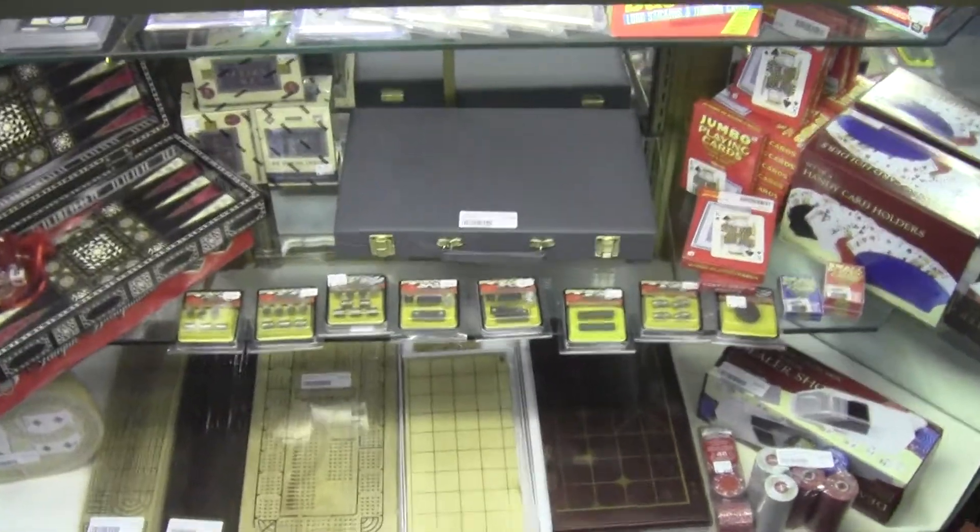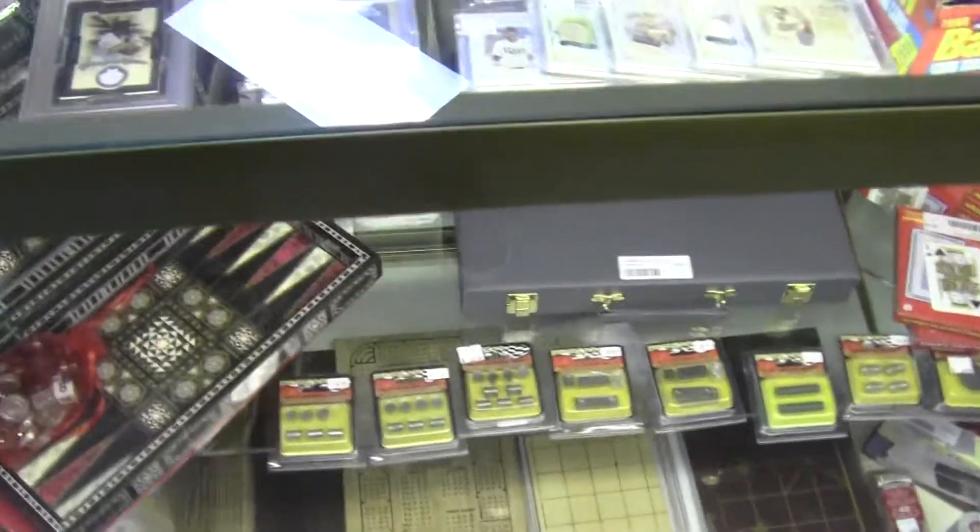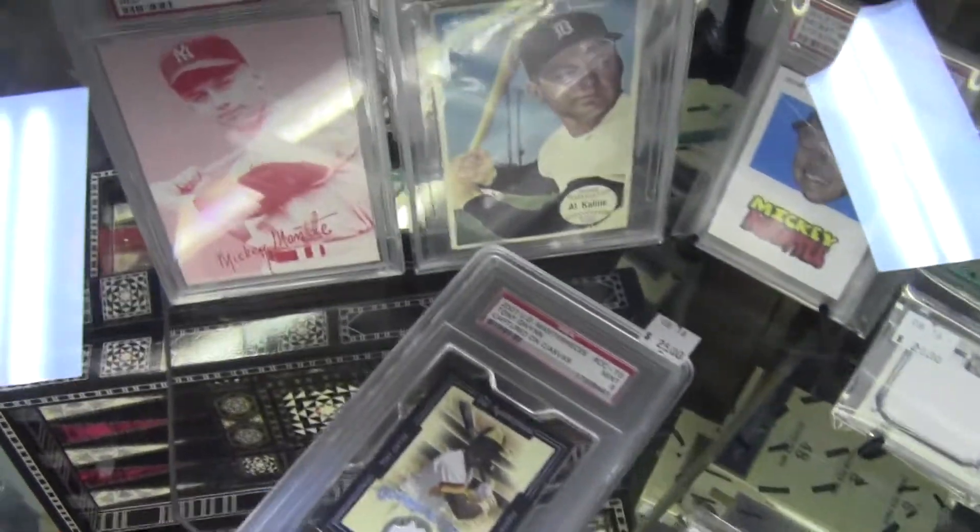What's up, YouTube. Scaffan here on location at the Hobby Corner. I've added some inventory here.